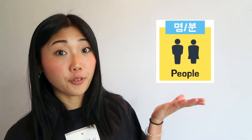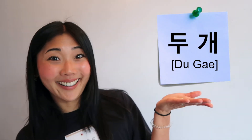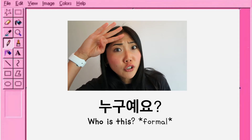We learned the Korean number and counter, right? 명 is the counter for people. So you might remember when 둘 is combined with a counter, it becomes 두, right? So that's why it becomes 두 명, not 들명. And 누구야 means 'who is this?' If you want to ask more formally: 누구예요?